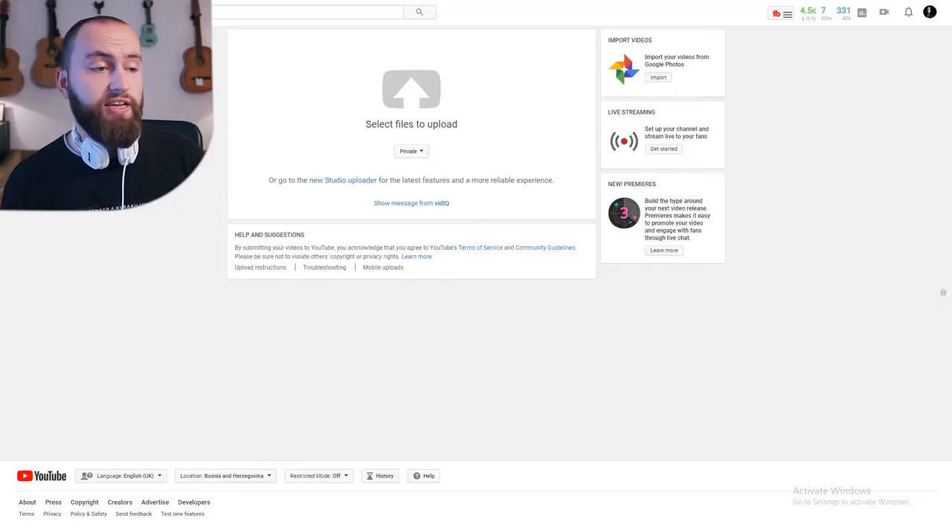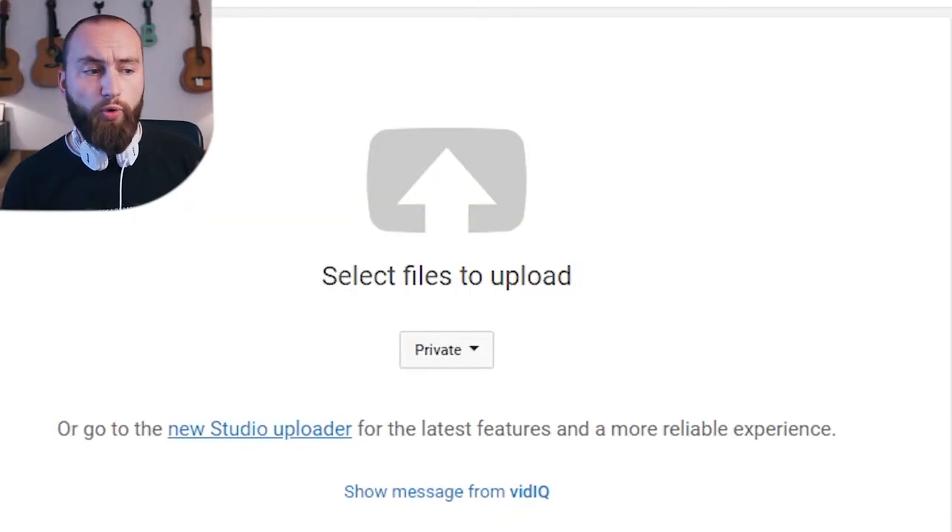I actually did have a video prepared for this vlog, but then when I was uploading a video for one of my clients on YouTube I saw this sentence which says 'select files to upload or go to the new studio uploader for the latest features and a more reliable experience.' This is not a completely new feature — it's been around for a while but it's rolled out in little sequences. I just got it and now I'm making a video about that.